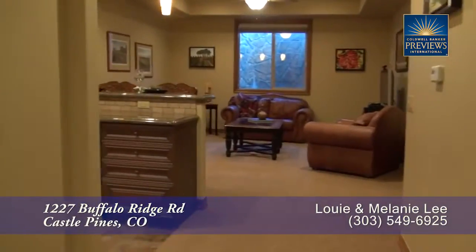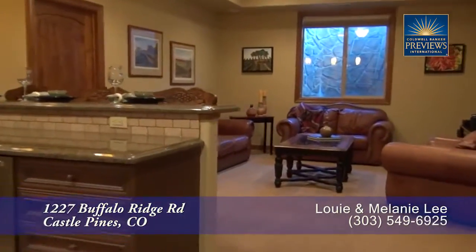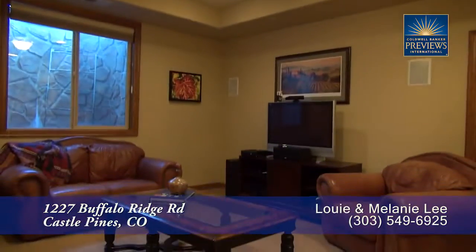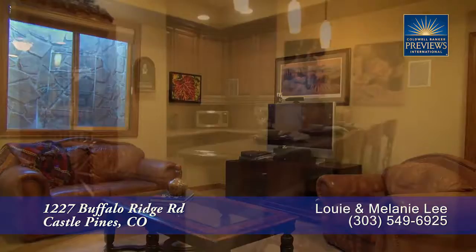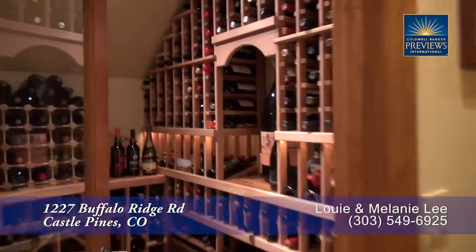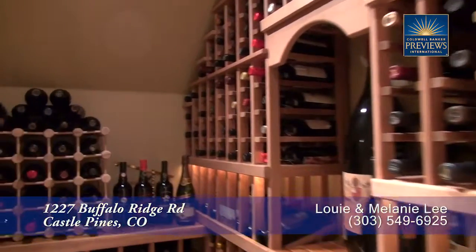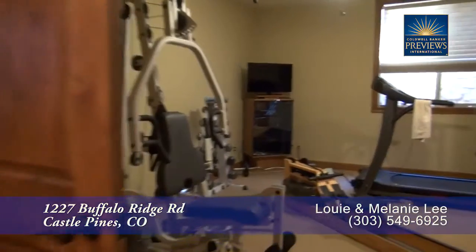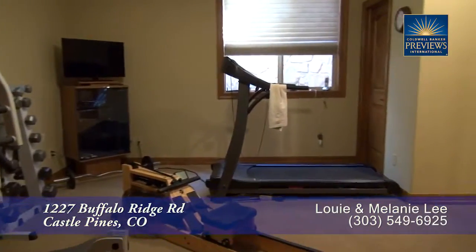Let's head down to the lower level, where much of this level has been reserved for a family room. This is a great place to gather with family and friends or grab a drink at the full bar. You'll have plenty of space for your favorite wines in the refrigerator and wine cellar. One of the bedrooms on this level also makes for a great workout room.